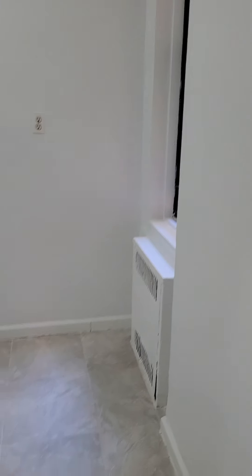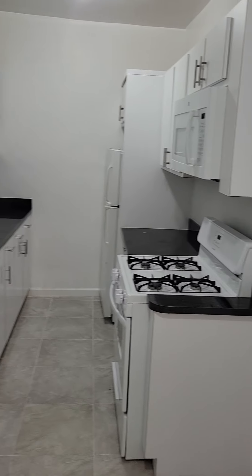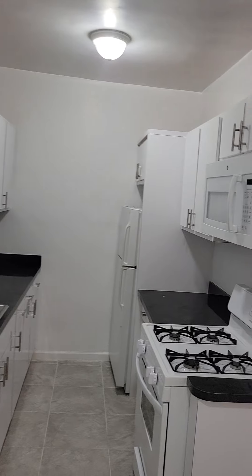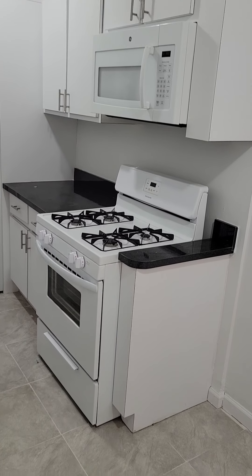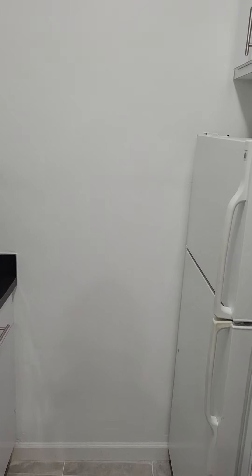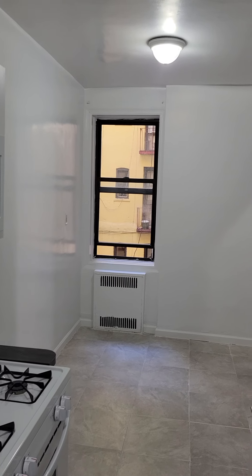On entry to the left you have an eat-in kitchen space for a little table. Nice storage, new microwave, new gas range.